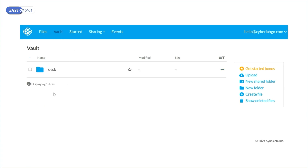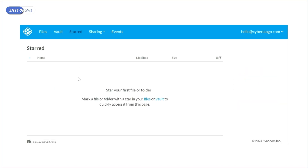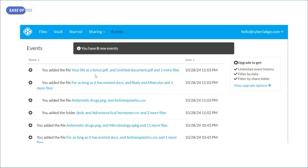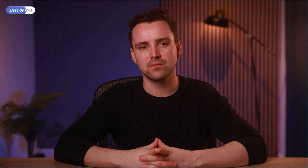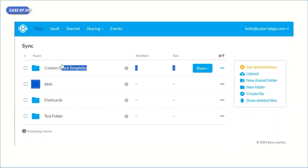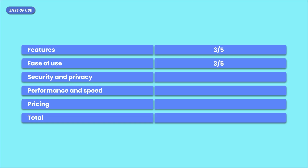You can access your files, vault, and starred files and see all your shared items right from the top bar. There's even an events tab where you can monitor everything that happens concerning your cloud or account. I prefer the mobile app's interface more than the web client and desktop app. It's nice that you can get more free storage by referring people to use the app. Moving away from aesthetics and onto functionality, you can drag and drop files, but only to upload them — you can't use it to organize or move files around like with Google Drive. This is one of those small things you don't realize you're taking for granted until it isn't there. So I'm going to give Sync a 3 out of 5 for ease of use.